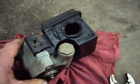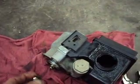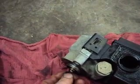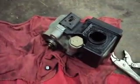Just about any GM that uses the 2.2 Ecotec uses this hydraulic power steering pump, and they're all susceptible to having the little shaft break — and that will be the end of your power steering. So that's about it.